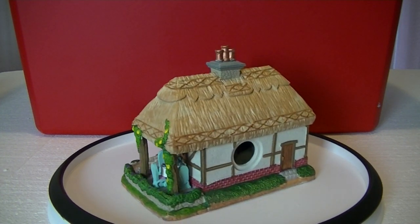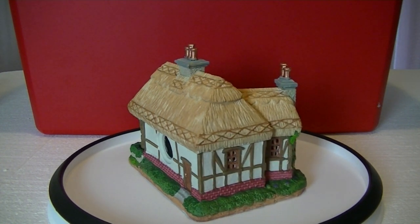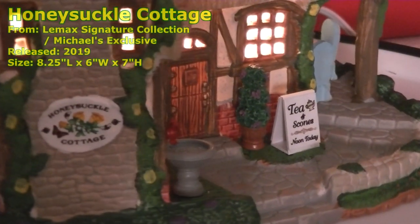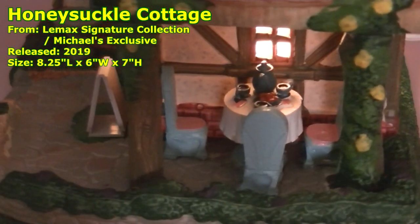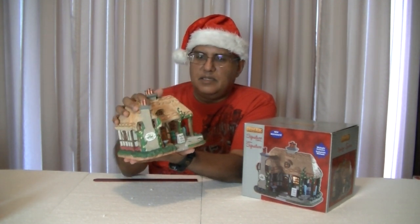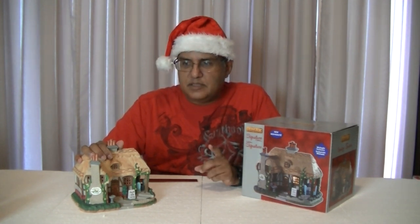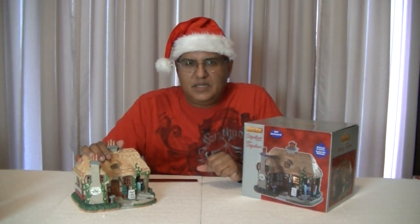When I saw this, it reminded me of Snow White and the Seven Dwarfs. It's kind of a fantasy style building — the type you might see in Europe or England. Really a nice, nice piece. For our next segment, we're going to go ahead and do accessories and figurines, and then we'll continue with the very last piece, which is the second Lemax, and it's going to be fantastic.